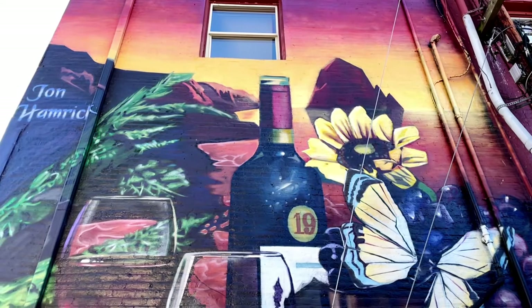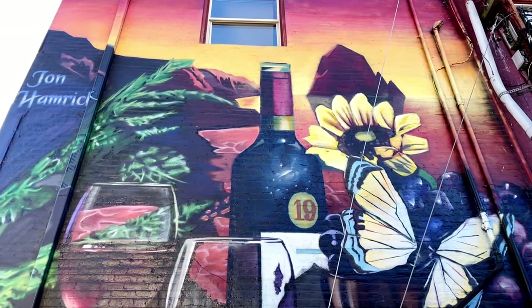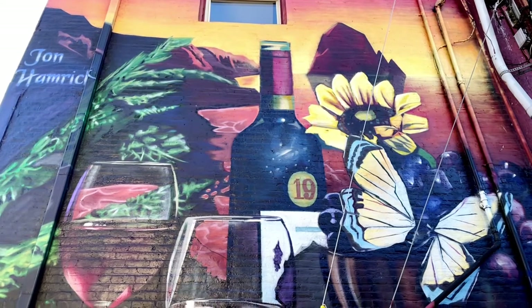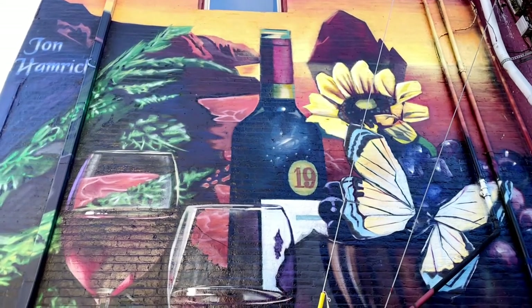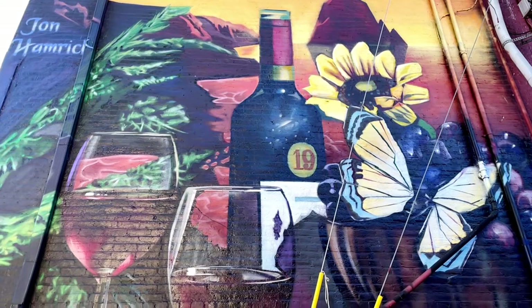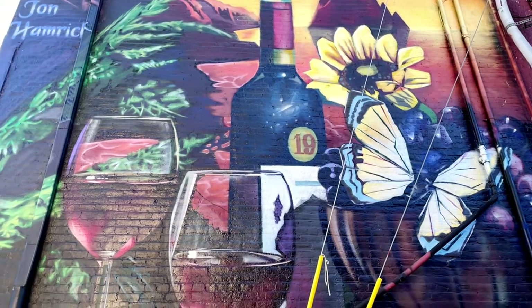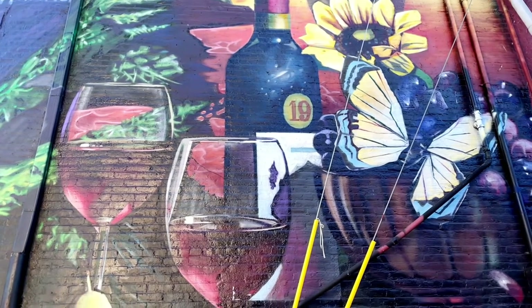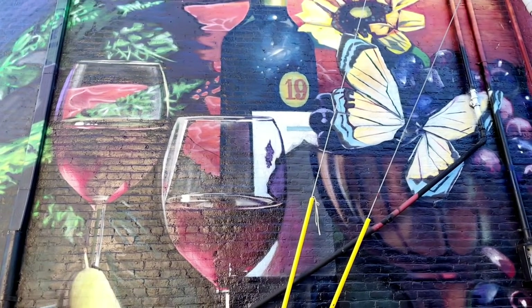I found this piece totally by accident — I was on my way somewhere else to film a different mural and there it was. So many beautiful artworks that I had no idea existed until I started doing this tour, which was really a delight and an extra bonus of recording this video.